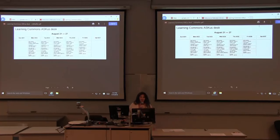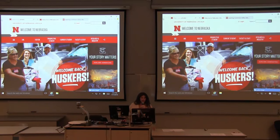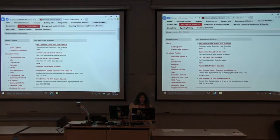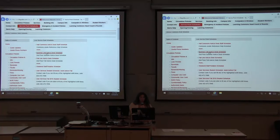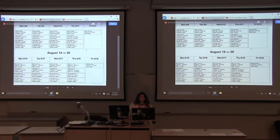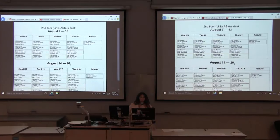I pulled this from Lib Staffer. So if there's a different one, let me know and I can link that there. The second floor schedule is also on there. Again, this is from Lib Staffer — it was for about a week. Does that schedule change much, Anna? It will change for the fall semester — I can send you a PDF.